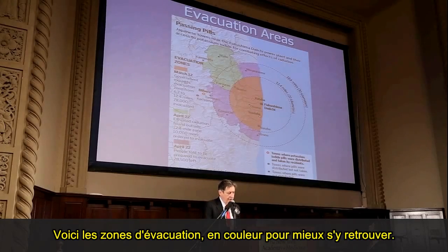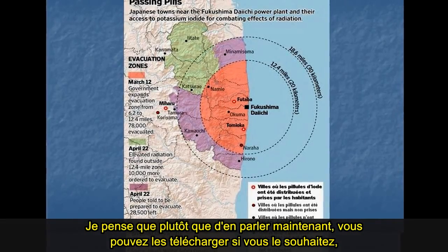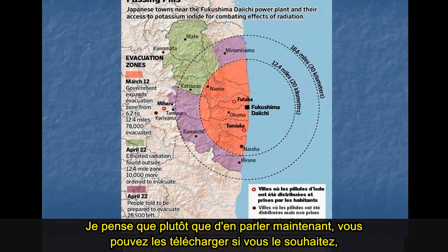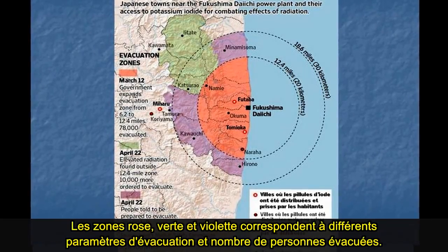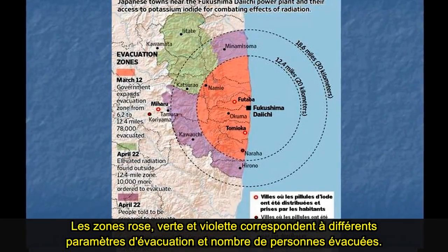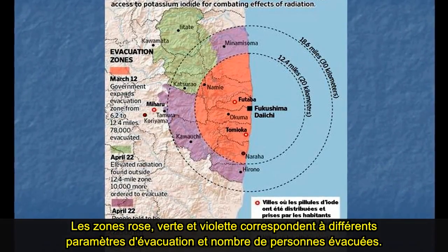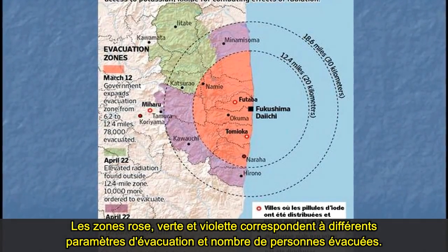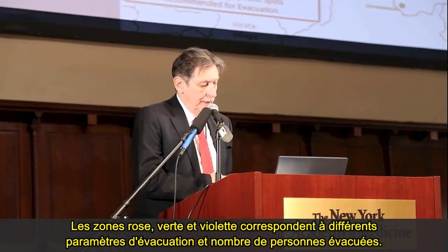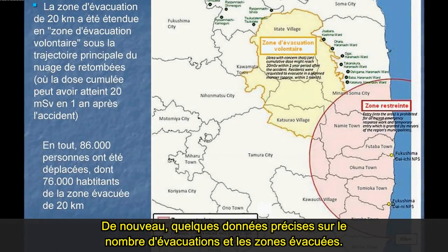These are the evacuation areas, color coded. The pink, green, and purple areas all had different parameters about when and the numbers of people who were evacuated. You can download this or will be given copies to study at your leisure. Here is more precise data about evacuation numbers and zones.